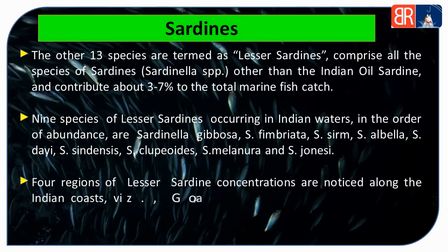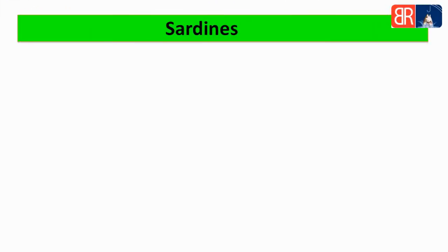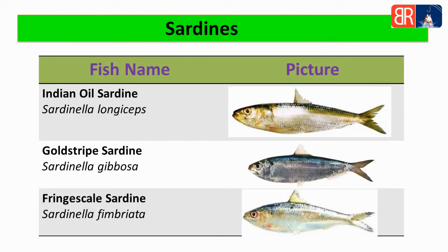Indian Ocean ke coast par lesser sardines ki concentration payi jaati hai jaise Goa, Karnataka, Kerala, Tamil Nadu, Pondicherry aur Andhra Pradesh. Sardines ke kuch examples: first, Indian oil sardine jiska scientific name hai Sardinella longiceps; second, gold stripe sardine jiska scientific name hai Sardinella gibosa; third, fringe scale sardine jiska scientific name hai Sardinella fimbriata.